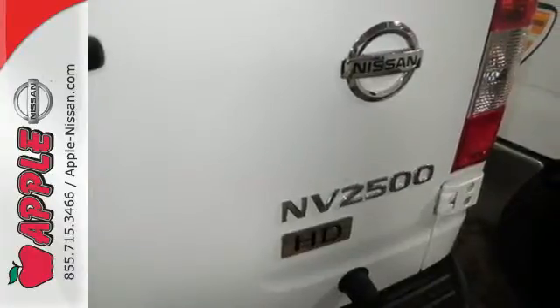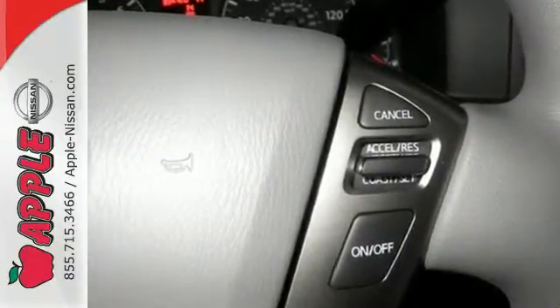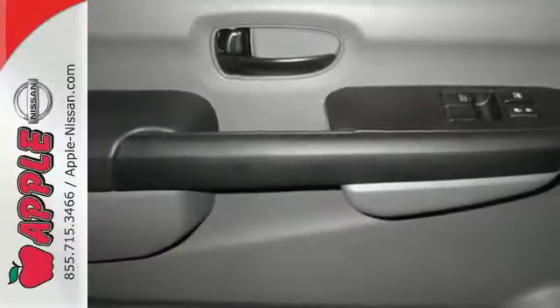From hood to cargo doors, it is engineered to handle all the hard work you require of it. There's ample space and a sliding passenger side door, and 50-50 split rear cargo doors for easy access and maneuverability.